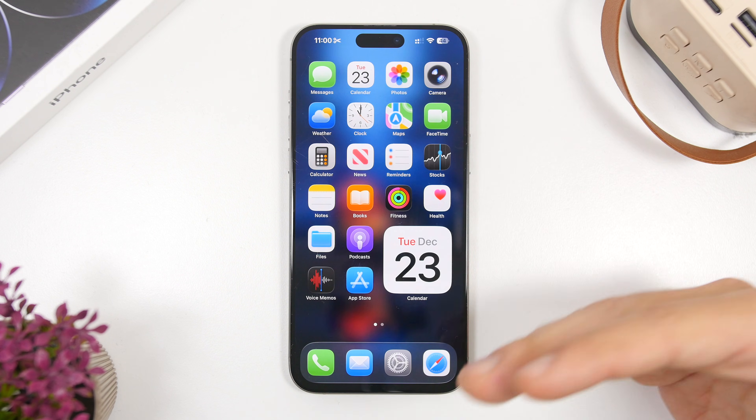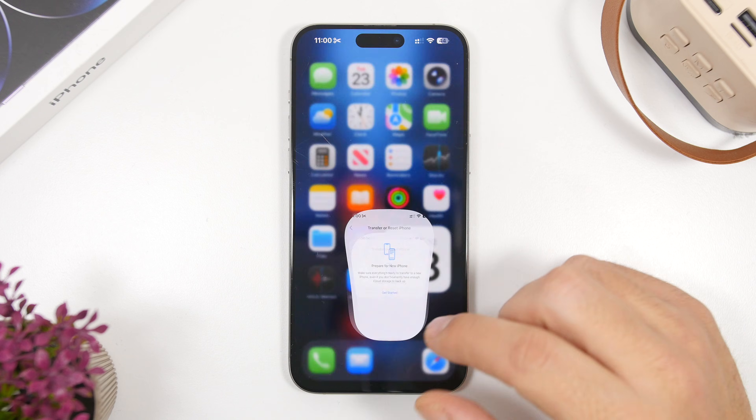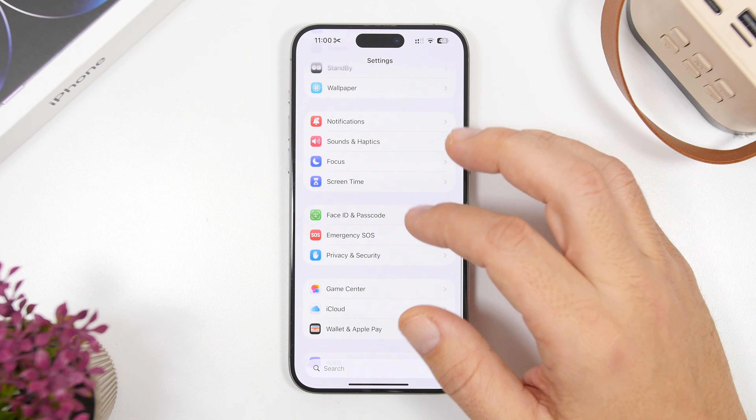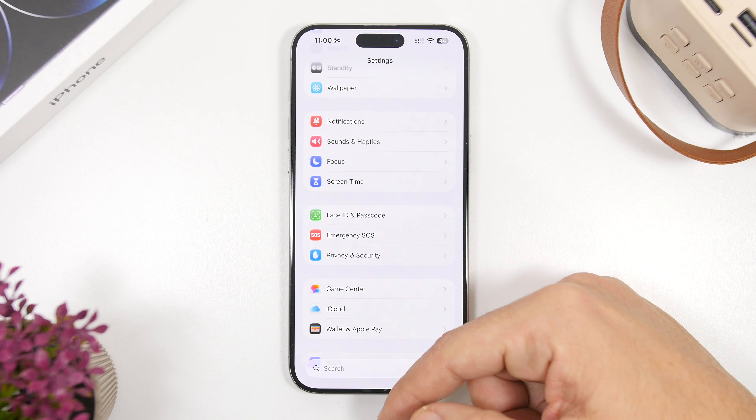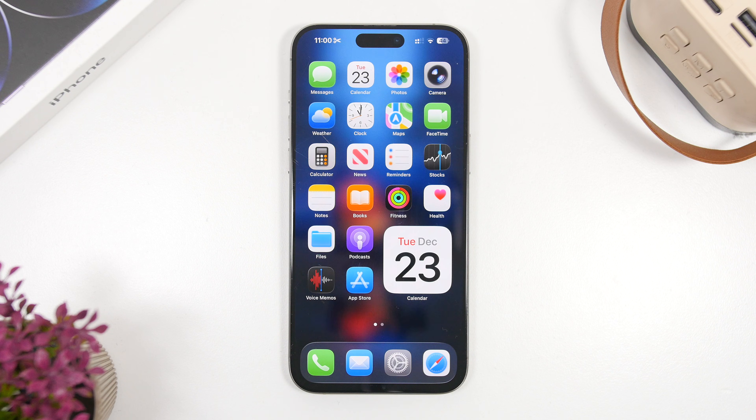There are also other bugs. Another one I noticed is in the Settings app — when you go to Settings, then Face ID and Password, you cannot change 'Require Password Immediately' after you've disabled Face ID. That's another bug I've experienced and seen other users report. So here are the reasons I believe you should not update: first, you'll have bugs; second, it doesn't have a lot of new features; and third — the most important one — is the release timing of the next beta.